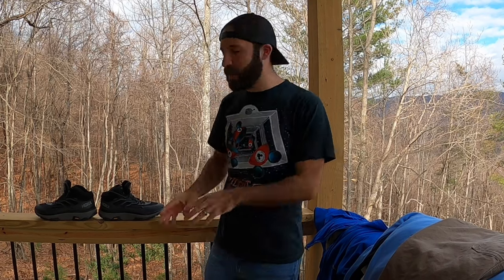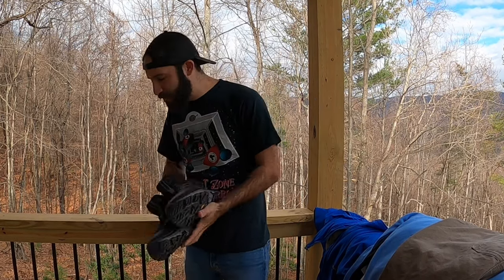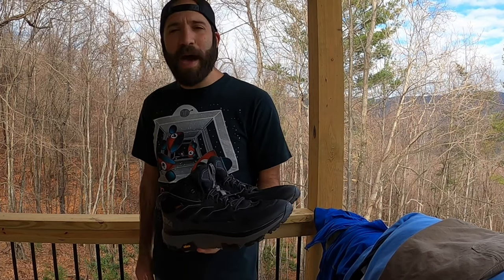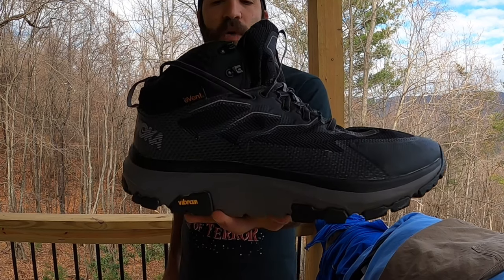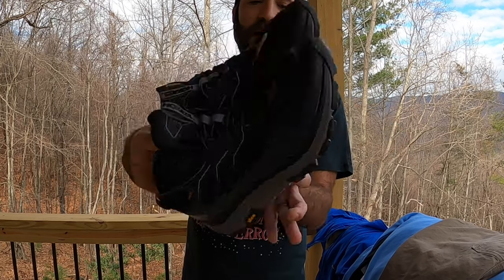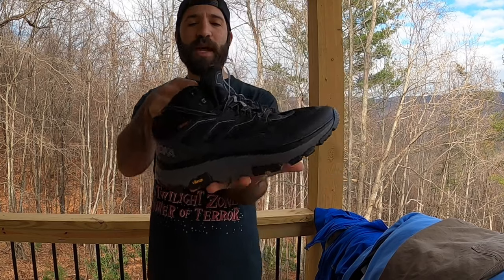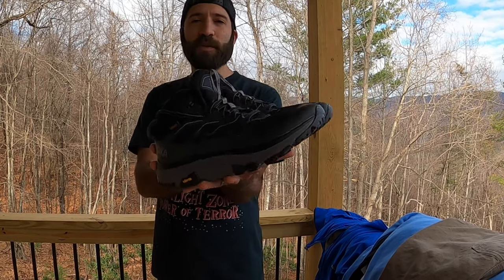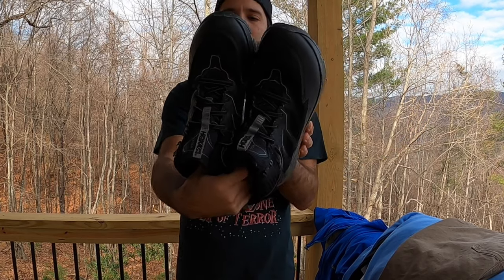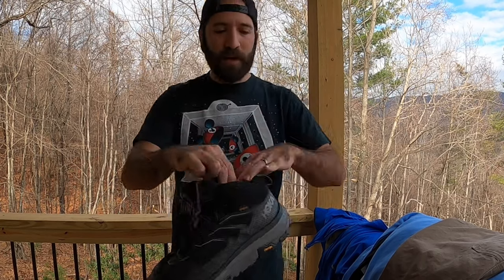Moving on to shoes — these are probably my favorite pair I thrifted, and possibly the most profitable item other than maybe the Patagonia cinchilla. These are Hoka One One Toa Sky event boots in amazing condition. I paid $4.49 for these and I should be able to pull somewhere between $100 and $120. It was a crazy find in a very small Goodwill — super clean, no flaws. I couldn't believe these were just sitting on the shelf.